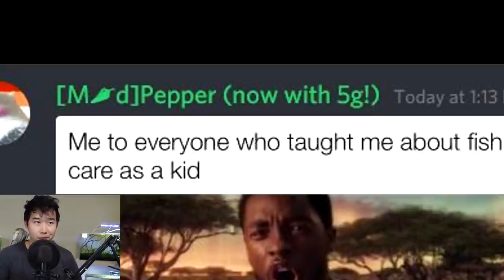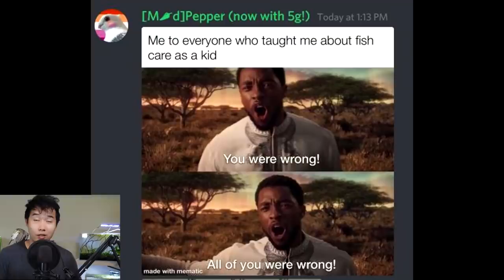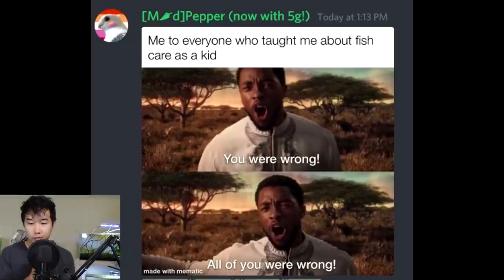Someone said: 'Me to everyone who taught me about fish care as a kid — you were wrong.' I love it. I'm not even going to try with a South African accent. Rest in peace, Boseman, man. Nobody saw that coming. But what a strong dude — kept working until his day came, and his day came way too early. Seriously, rest in peace, bro. But you will live on as a legend.